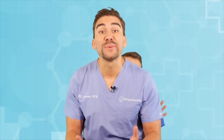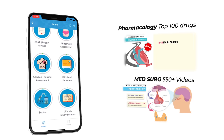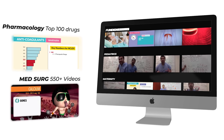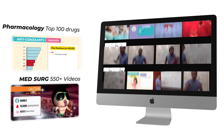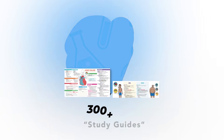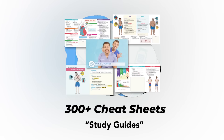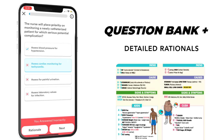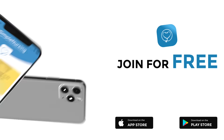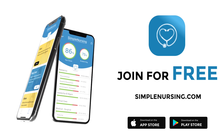Hey guys, Nurse Mike here and welcome to simplenursing.com. Before we get today's lecture started, please remember to check out our brand new app and get access to our new pharmacology and medsurg mastery courses, plus 11 other courses like fundamentals, pediatrics, maternity, mental health, and more. Complete with over 300 follow-along cheat sheets and a massive quiz bank loaded with detailed rationales to test your knowledge. Join for free — click the link in our description below.